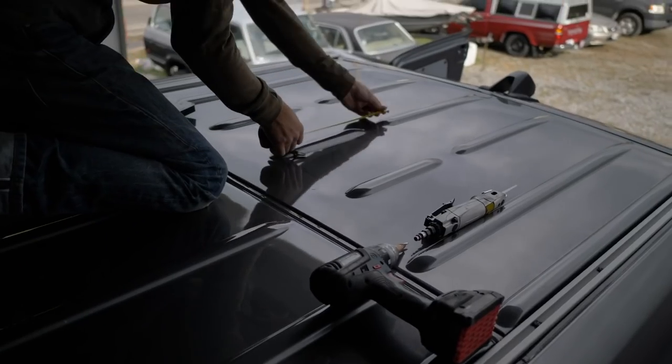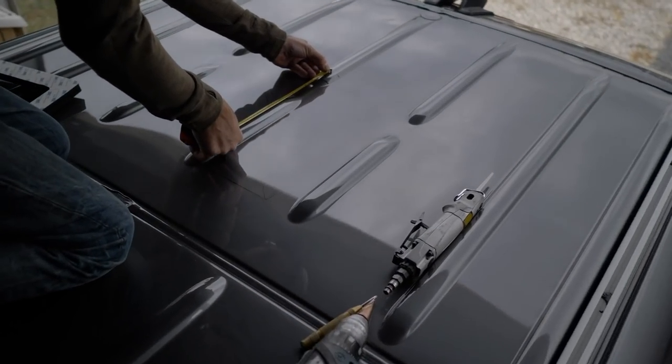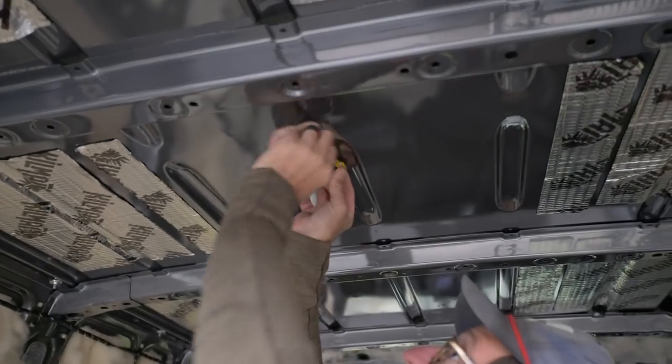We're about to install the AC unit, and first we need to cut a hole in the van. Justin went on the roof, measured where to put it, came inside the van, decided placement, measured, went back to the roof, measured again. Number one piece of advice before cutting anything into a van: measure like 50 times, and then cut once.